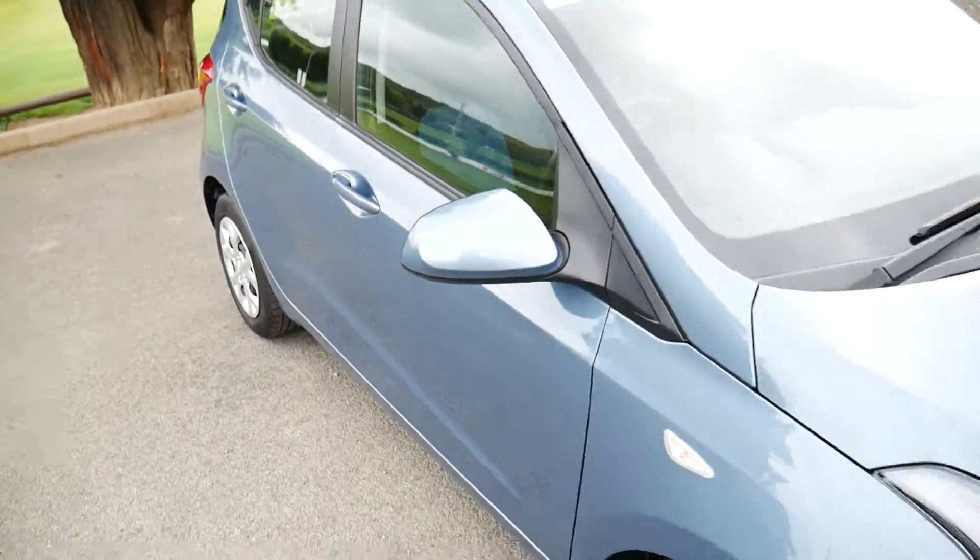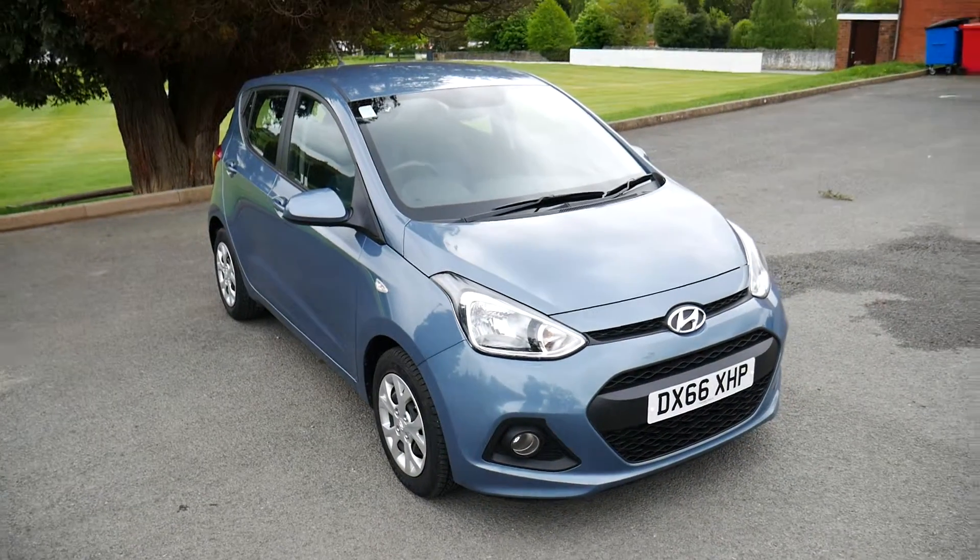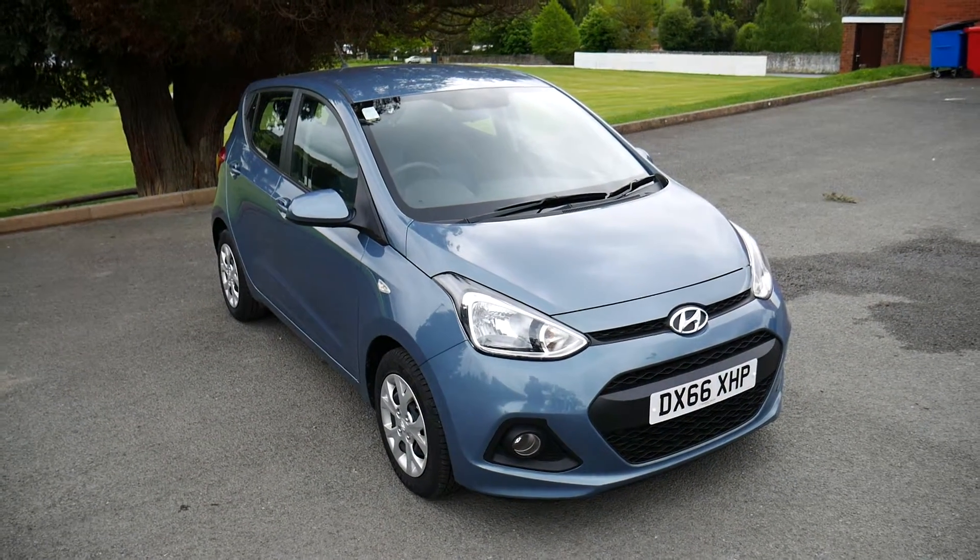So that's been our Hyundai i10. For more information, visit us at JT Hughes Newtown. Thank you.